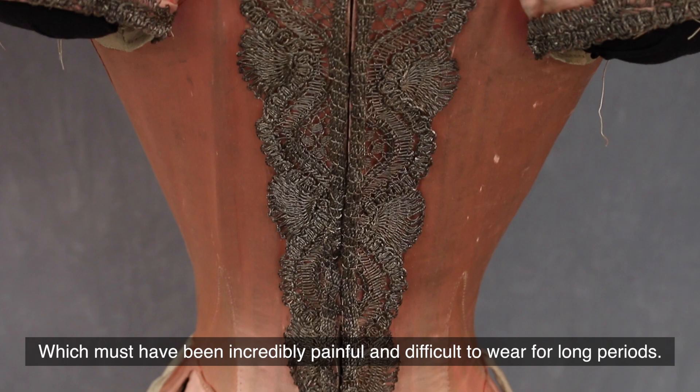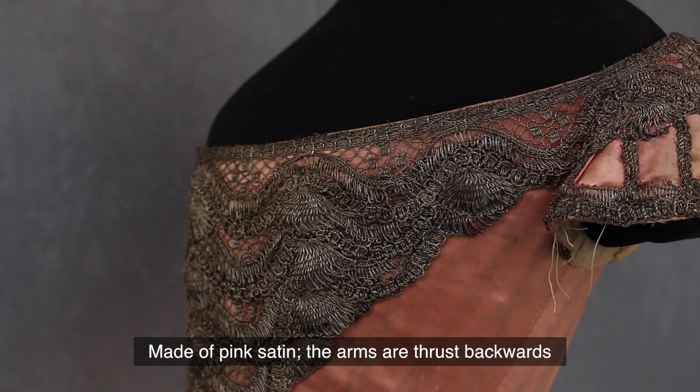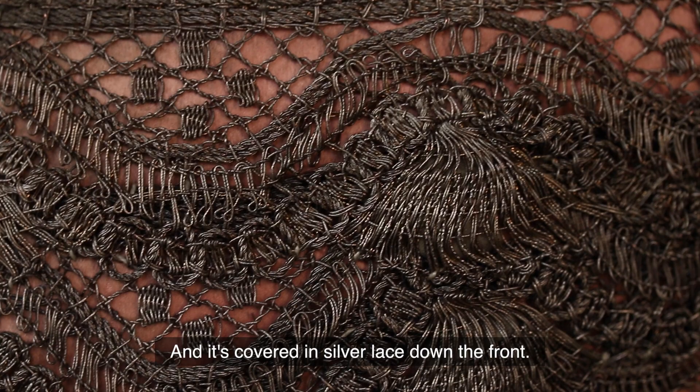We have a court bodice which must have been incredibly painful and difficult to wear for long periods. Made of pink satin, the arms are thrust backwards and it's covered in silver lace down the front. So beautiful but torture at the same time.